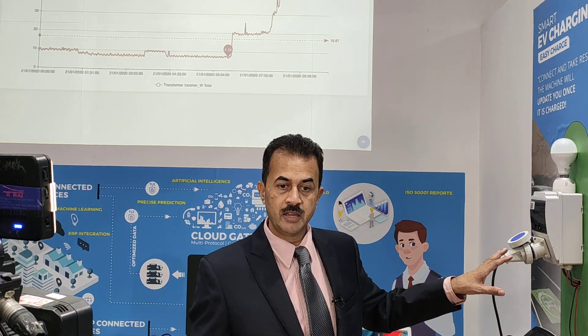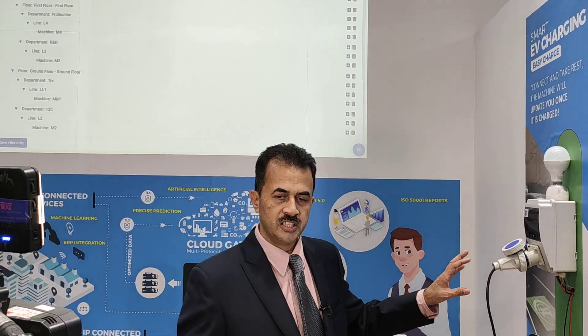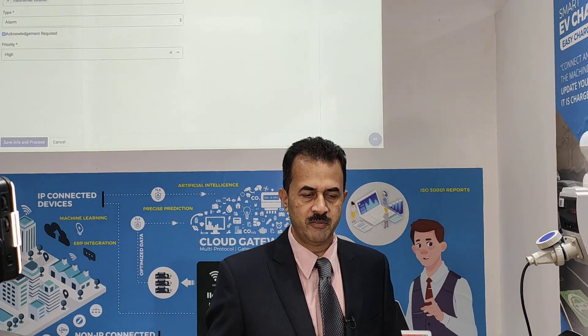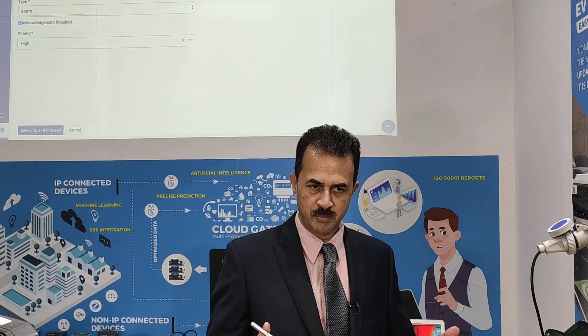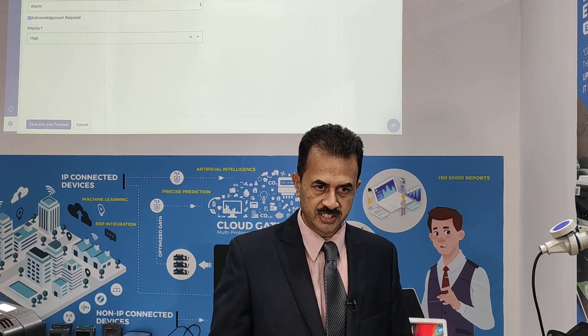I also have a solution for EV charging. Can you tell me about your EV charging product? What we are displaying here is a very simple solution for EV charging. All commercial complexes, apartments, villas, industries — not for the public sector, but for the private sector — it is the best and most cost-effective solution.